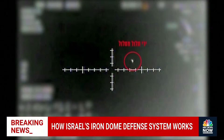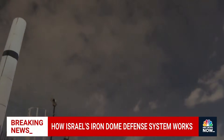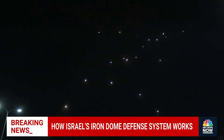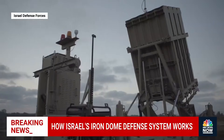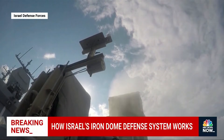The Israeli company that developed the Iron Dome system says it has destroyed thousands of unguided rockets fired from Gaza and Lebanon into Israel since 2011. But the Iron Dome isn't really a dome, though it's meant to create a force field effect. They're movable batteries attached to missile launchers that look like this.